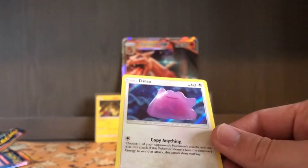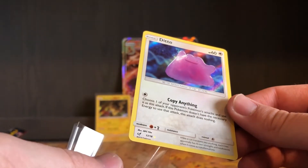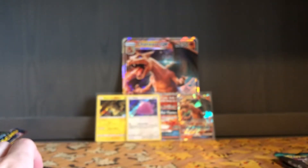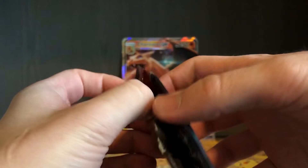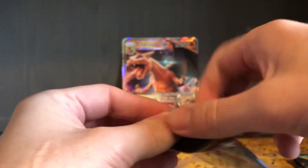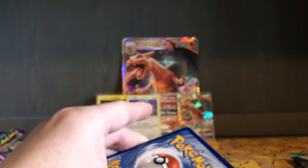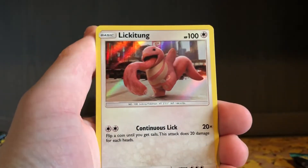I feel like Ditto's attack could be pretty good. I think Ditto's a super cute little blob of pinkness. I just got back from vacation, so I'm pretty tired, but it feels really good to be opening packs again and making videos again. Please let me know what you think in the comments. Let's hope to get some more Mewtwo or Greninja.